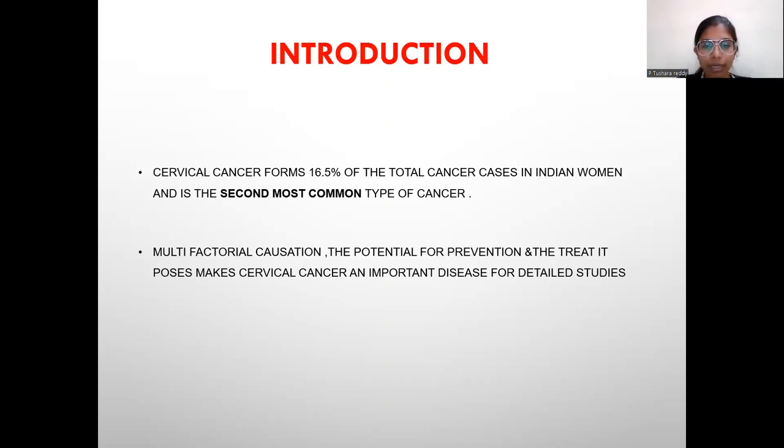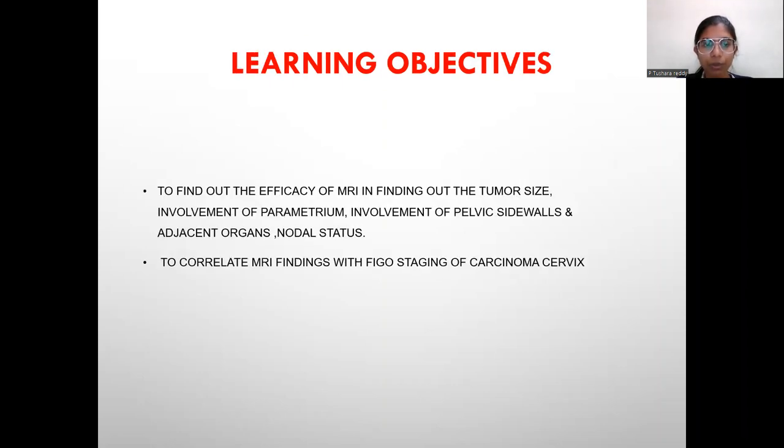Learning Objective: To find out the efficacy of MRI in determining tumor size, involvement of the parametrium, involvement of the pelvic side walls and adjacent organs, and nodal status. To correlate MRI findings with FIGO staging of carcinoma cervix.